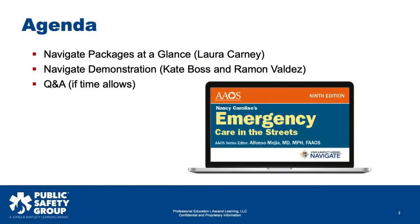Just to give you a quick overview of what we're going to be talking about today: Laura is going to walk us through the Navigate packages available for the 9th edition. Then Kate, with a little help from Ramon, is going to walk you through some of the new stuff within the 9th edition itself and Navigate, so you can see where it's located. And then hopefully at the end, we're hoping to have some time for Q&A.